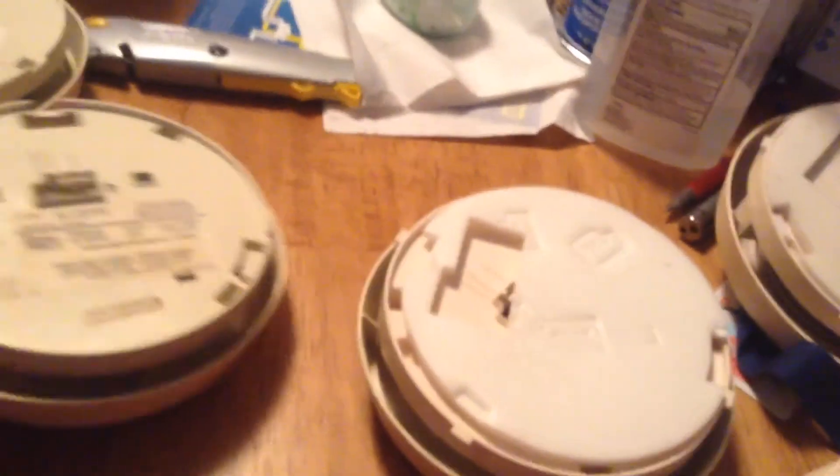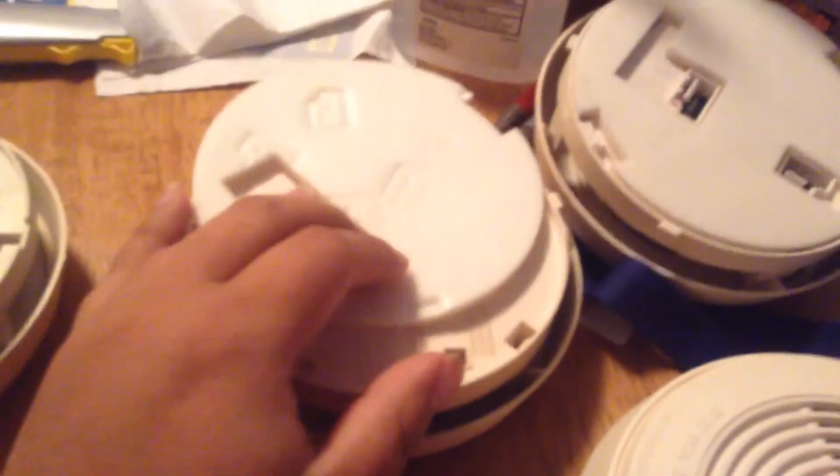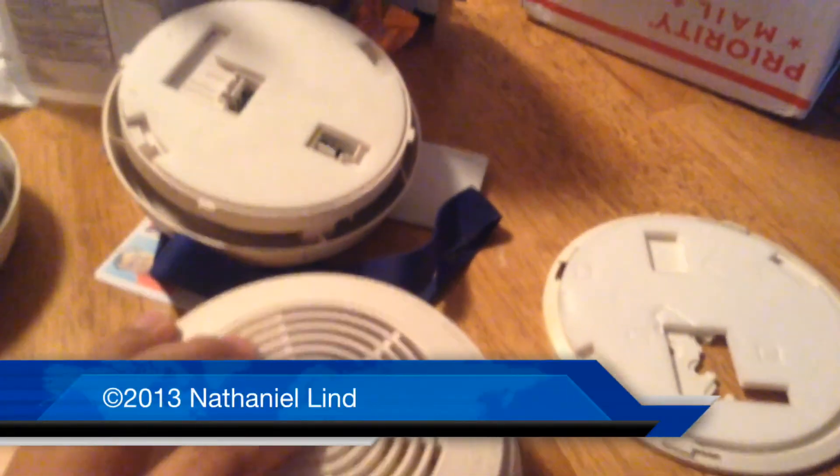Because most of the other ones — all the other ones I have, as you can see, they don't have the relay in them. That one, that one, that one. So like I said, they're very rare, and I'm very glad to have them. So there you go. Thanks for watching.